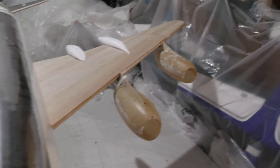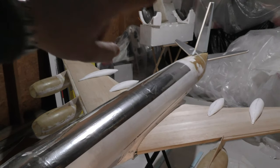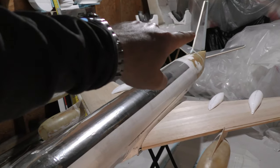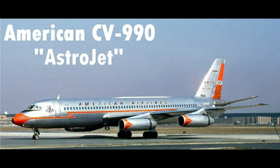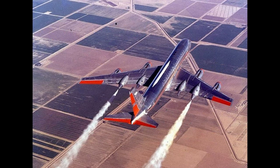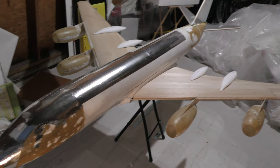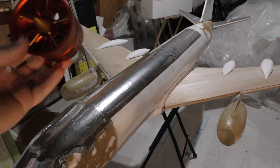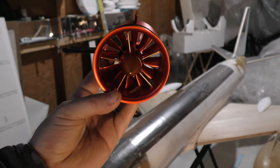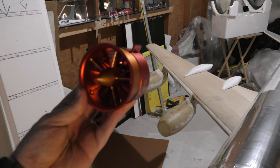This is going to be the American Airlines 990 — not with the white eagle on the tail, but the one with the red control surfaces. And she's going to run four of these JP Hobby 70-millimeter EDFs, optimized for six-cell 22.2-volt LiPos, putting out a whopping six pounds of thrust each.